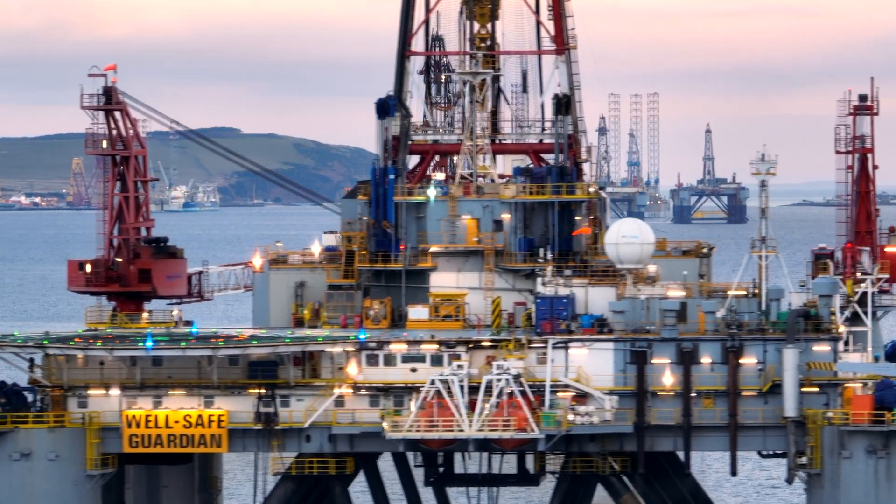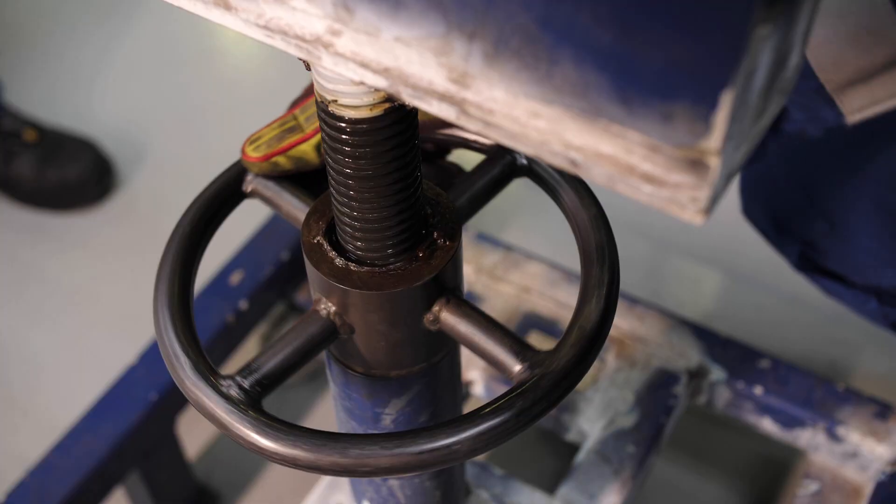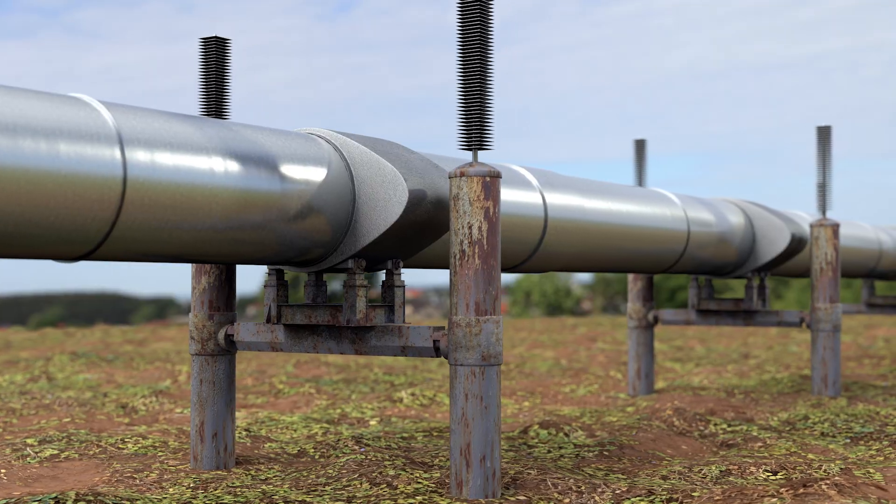Forged steel is utilized in the oil and gas industry for drilling equipment, valves, pumps, pipelines, and other infrastructure.